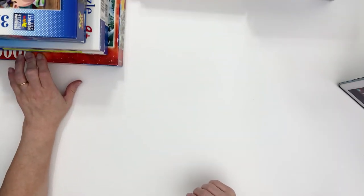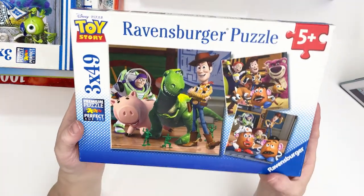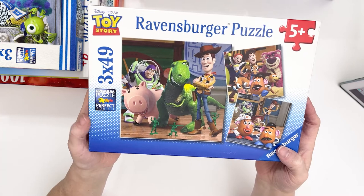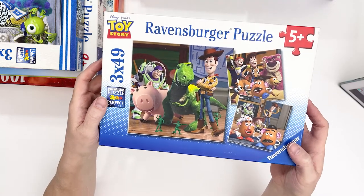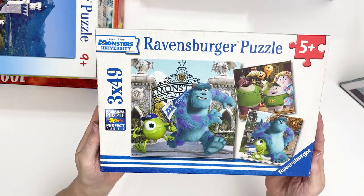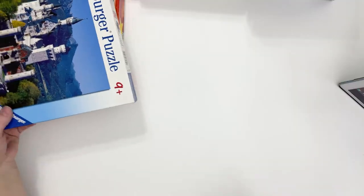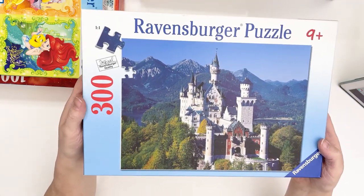The first puzzles I'm going to show you are these Ravensburgers. This one I got for my grandkids — it's Toy Story, three puzzles at 49 pieces each. And then I also found this Monsters University, which I thought was really cute — also three puzzles at 49 pieces each. And then this one I got for my granddaughter too. It's 300 pieces, and I might do this one before I send it off.